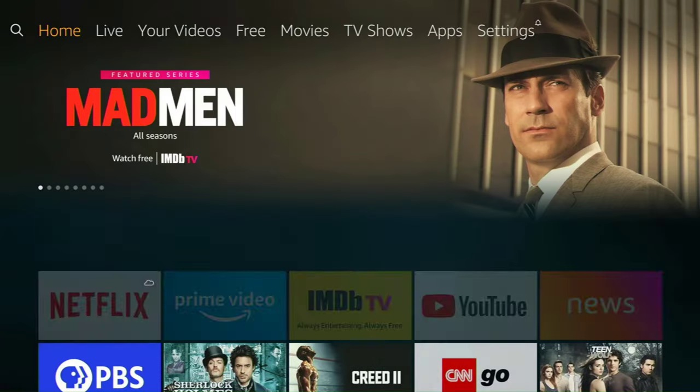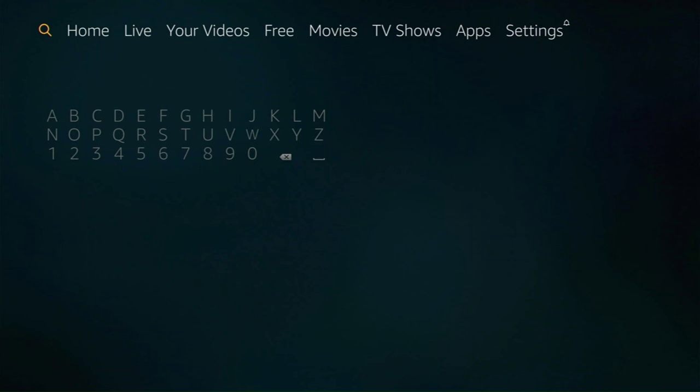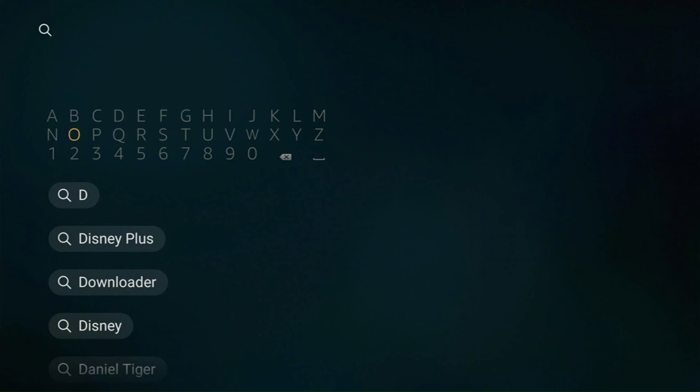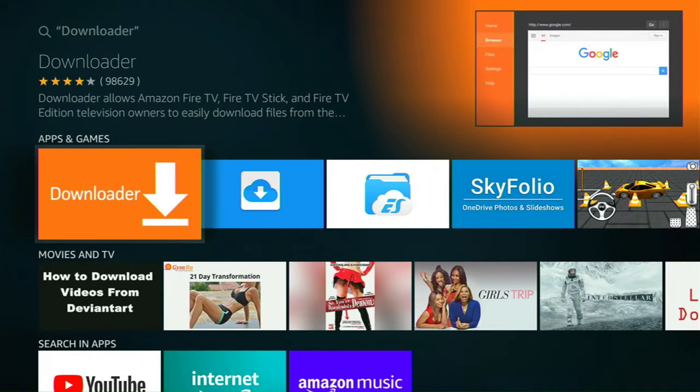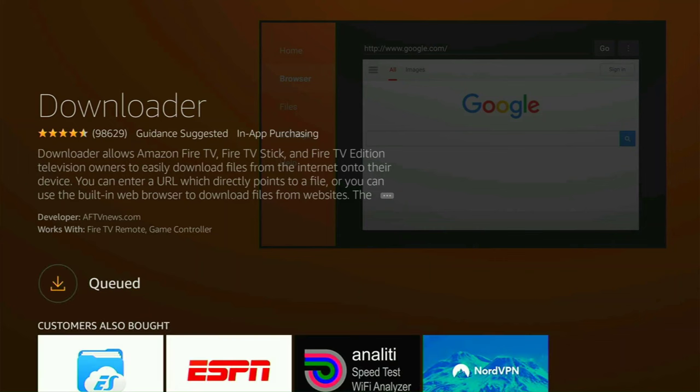Now let's go back to the home screen. We're going to go over to the magnifying glass and search for an app called Downloader. Once you start typing it in — it's a very popular app — it's going to pop up in the suggestions right away. Let's click on that and go ahead and get it. It tells me I already own it — lucky me.